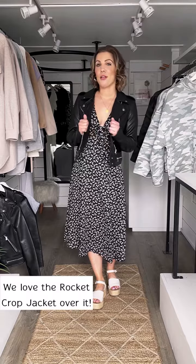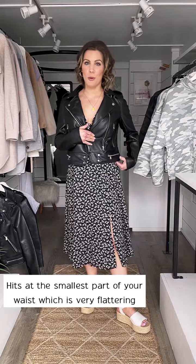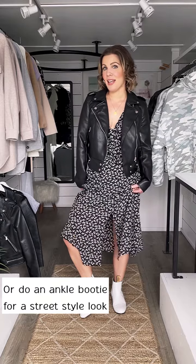Of course we love the rocket crop jacket paired over top. Like we've said in the past, it just hits you at the perfect point in your body. Always put on a white ankle booty for a bit of an edgier look.